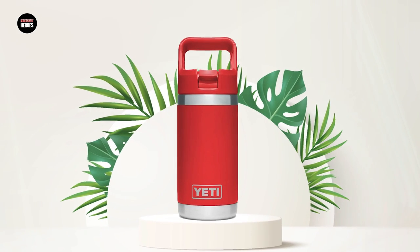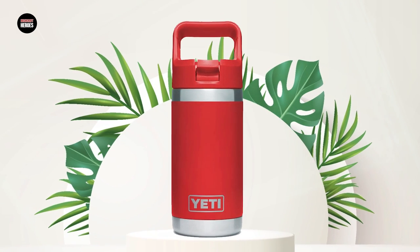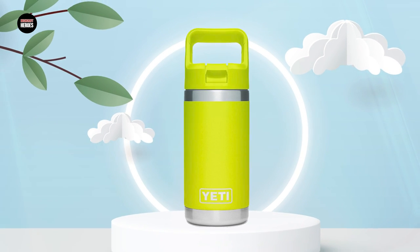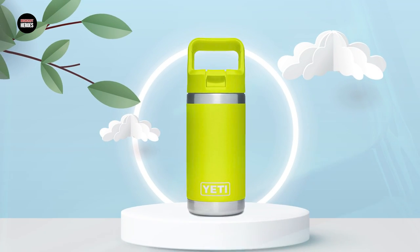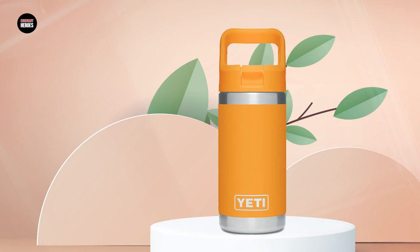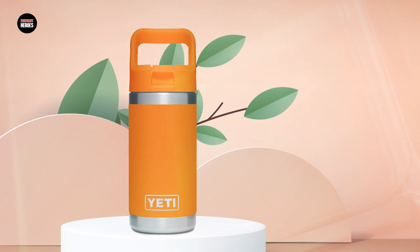The Yeti Rambler Jr. is available in a range of fun colors and designs that kids will love, making it easy to find one that matches your child's personality. Overall, it is an excellent choice for parents who want to ensure their child stays hydrated while on the go. That's all for today — don't forget to subscribe and hit the bell button for upcoming video notifications.